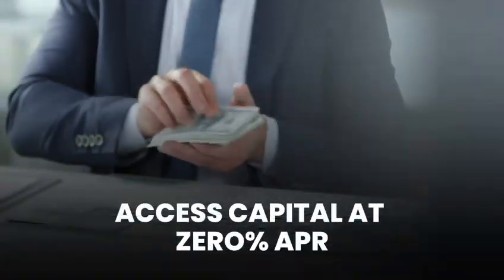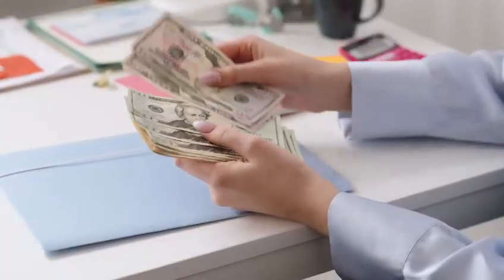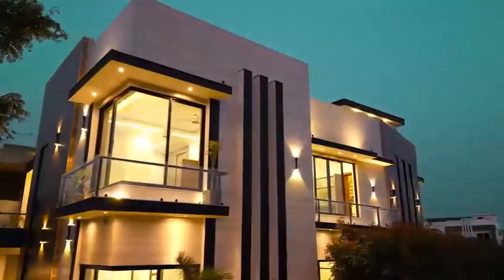Access smart funding solutions for six and seven-figure enterprises. Harness capital for multiple income streams. Master the art and science of debt mitigation to build wealth faster.